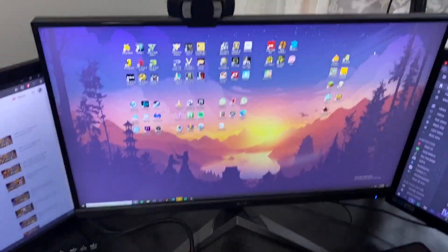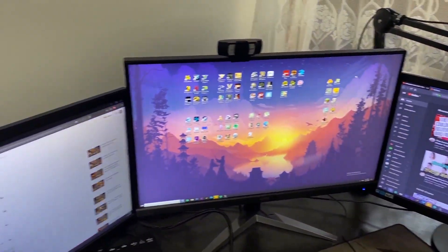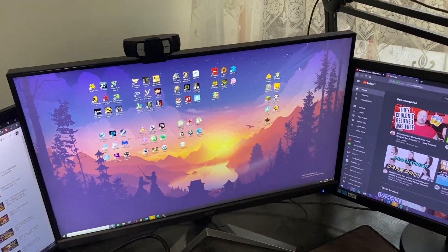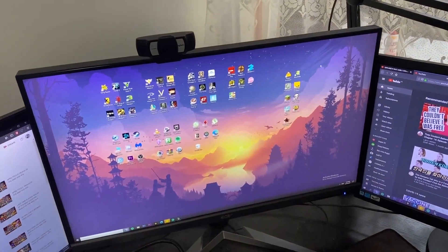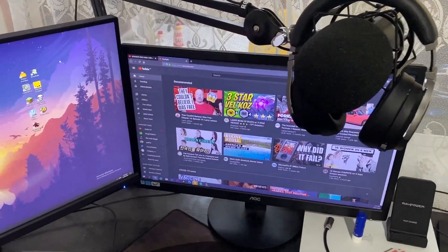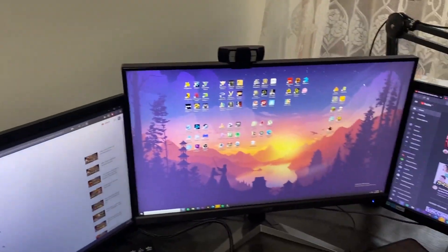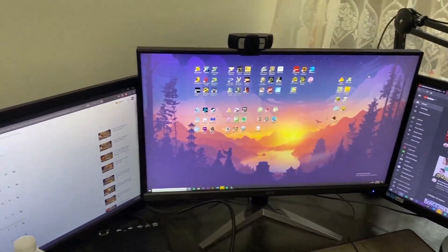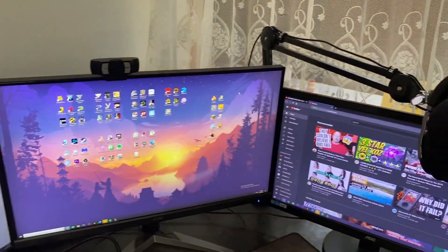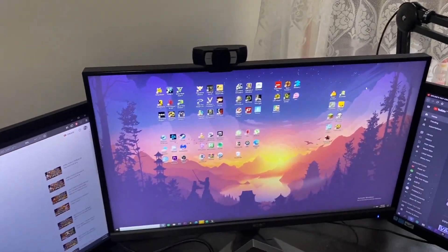Here we have the three monitors. One is a bit bigger than the others — that's a 27-inch ASA 144Hz, one millisecond response time at 2K. The other two are regular 60Hz 1080p monitors, 24-inch. I wanted something better so I got the bigger one. I might upgrade to 27-inch for all of them so it's nice and even, but at the moment I like it the way it is.